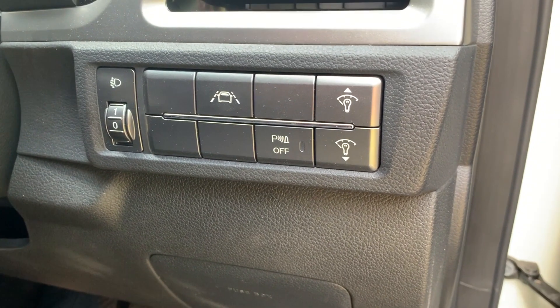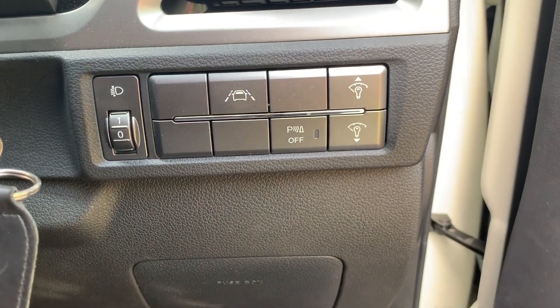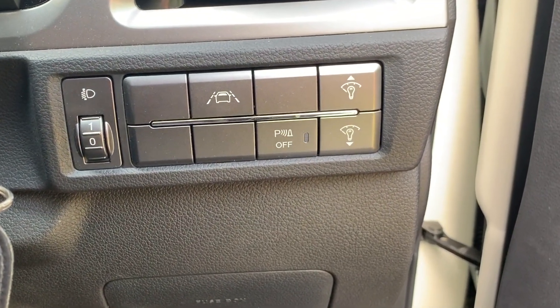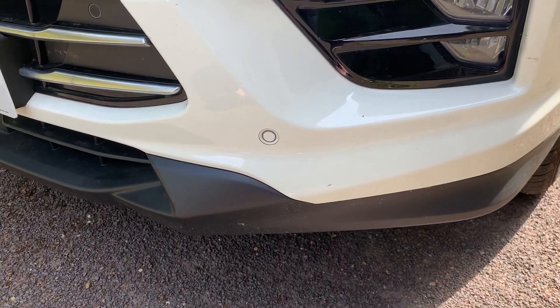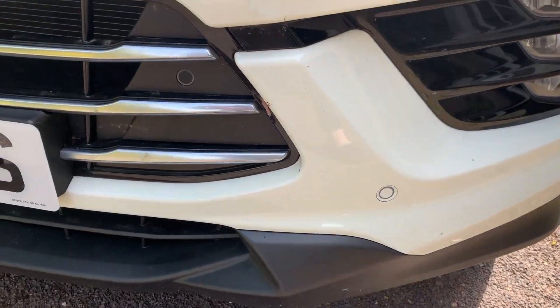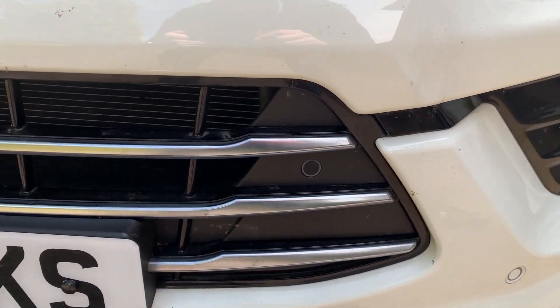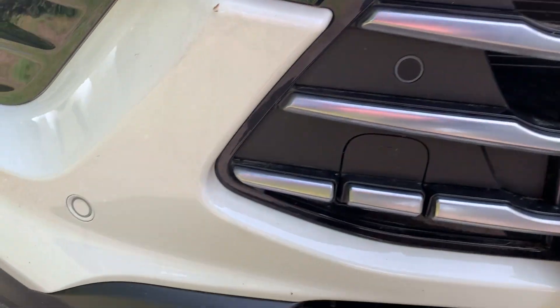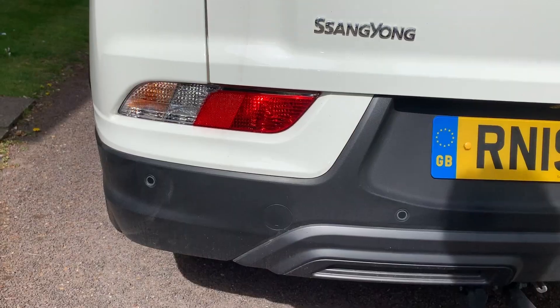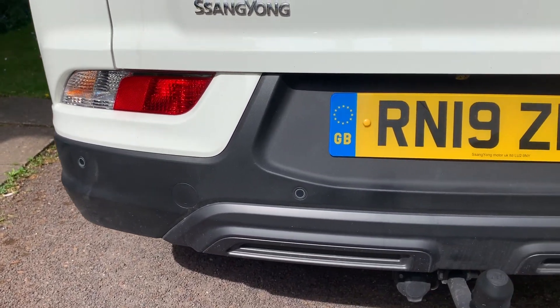The Parking Assist system switch is found on the right hand side of the steering wheel. It is labelled P. The Parking Assist system utilises four front obstacle detection sensors and four rear obstacle detection sensors fitted to the bumpers. These are activated when the vehicle is moving forwards or reversing at speeds of 10mph or less.